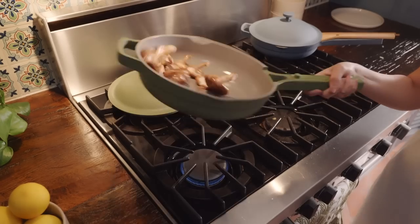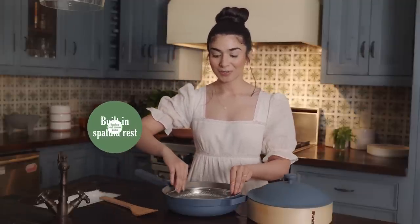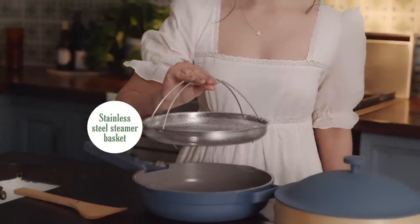Now that's a time saver. The Always Pan is so lightweight I can flip with just one hand. We even designed a built-in spatula rest and it comes with a stainless steel steamer basket that doubles as a colander.